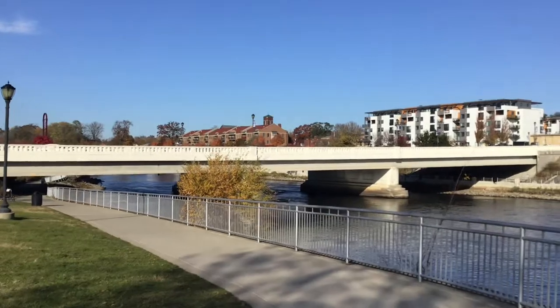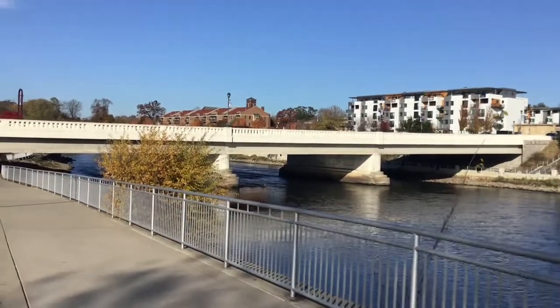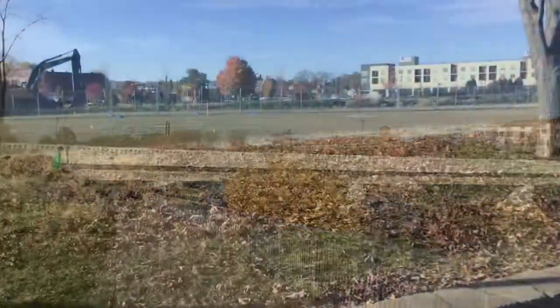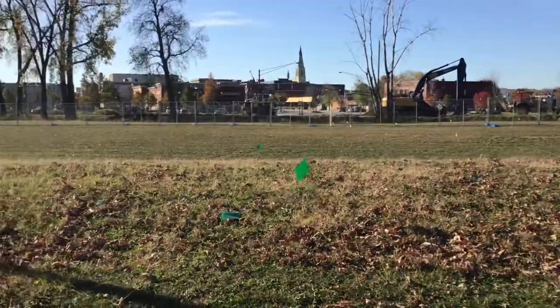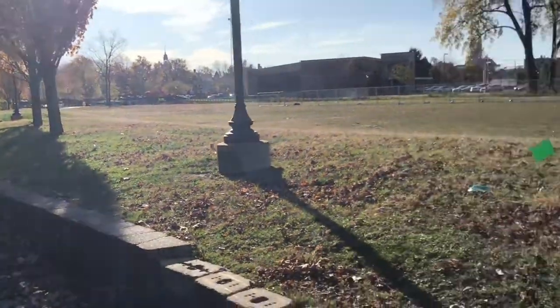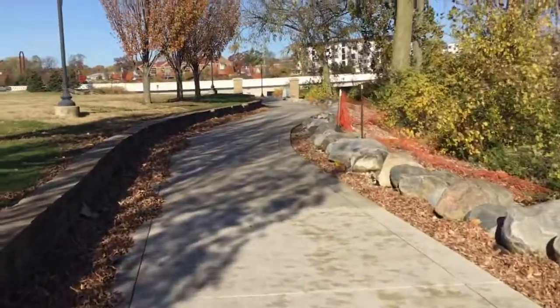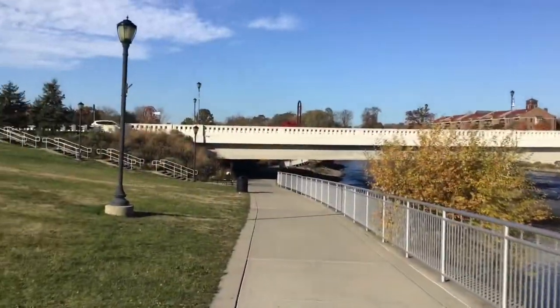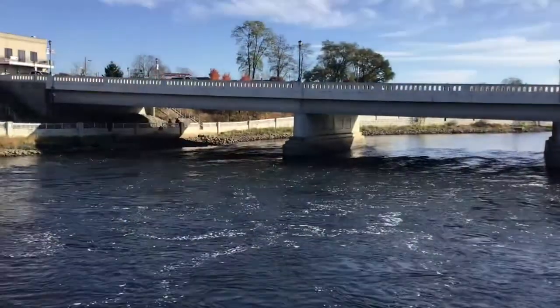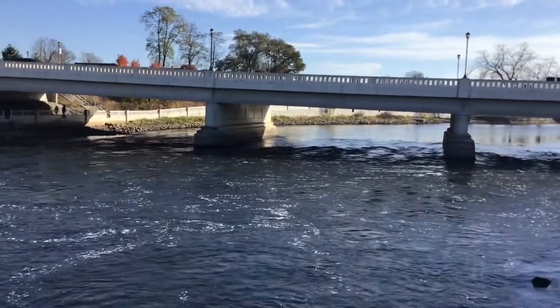The plate on this bridge says 1987. I think they totally redid a lot of it, except for the bottom part. But there's some construction going on so I'm not sure — they just put that sign down for a moment.